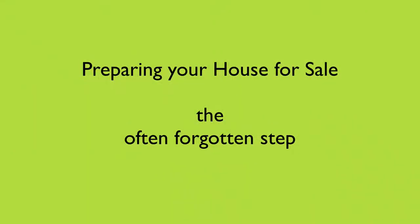I'm here to talk to you today about how to prepare your house for sale. We're not going to talk about decluttering. We're not going to talk about touch-up painting, street appeal, or gardens. We're not going to talk about any of that.